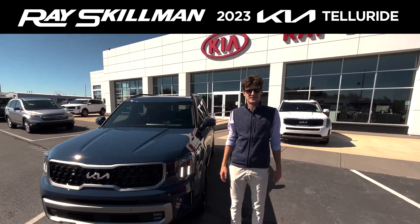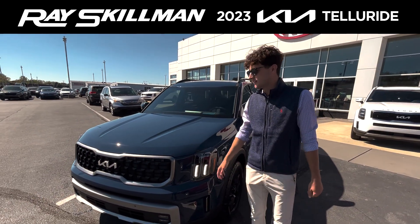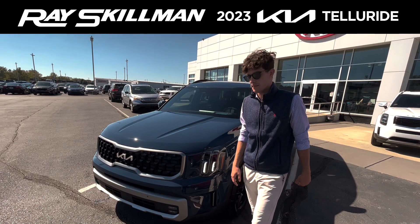Hey guys, Jonah here with Ray Skillman Southside Kia, and this is the 2023 Kia Telluride — first in the state, I might mention.